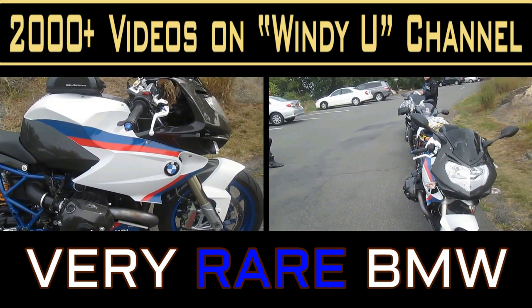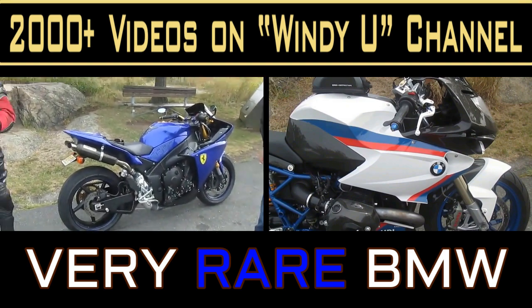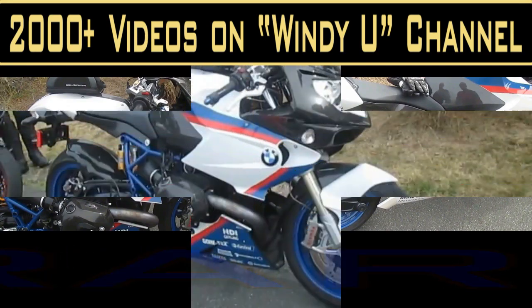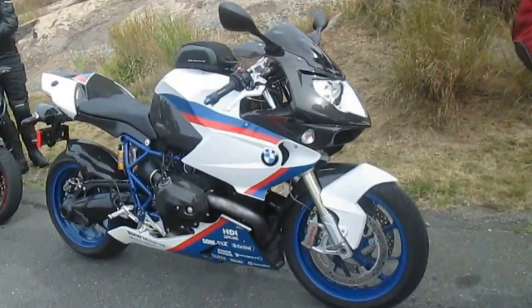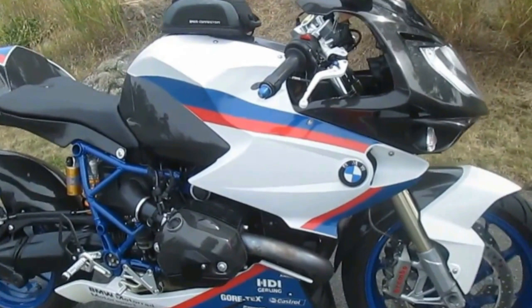On today's video, we're showing and I'm going to try to document a very rare BMW that belongs to Vlad. This bike is really a collector bike — I think there's less than 200 in the country, and it's one of his pride and joys. It's got a lot of carbon fiber parts, unique carbon fiber parts.